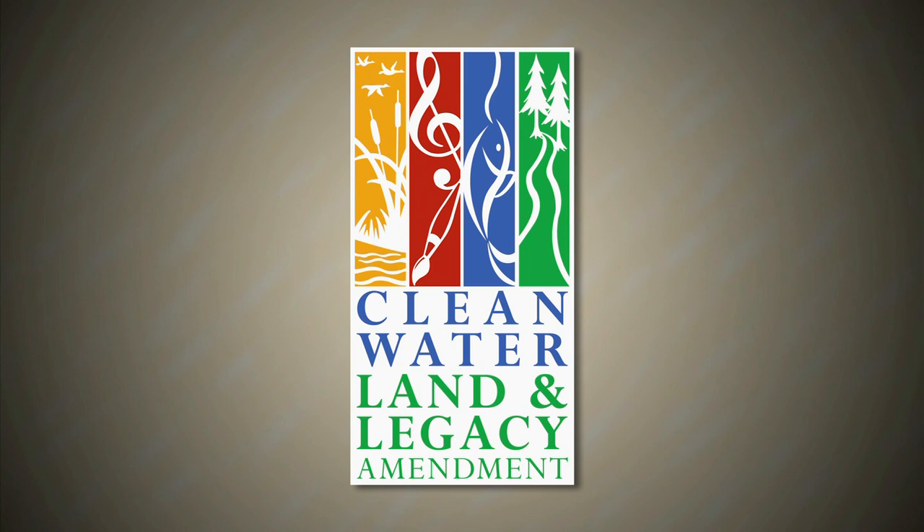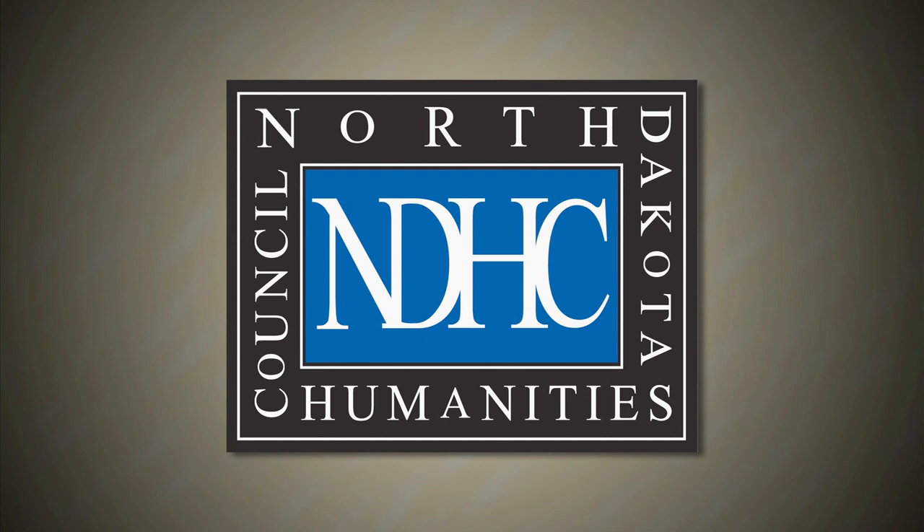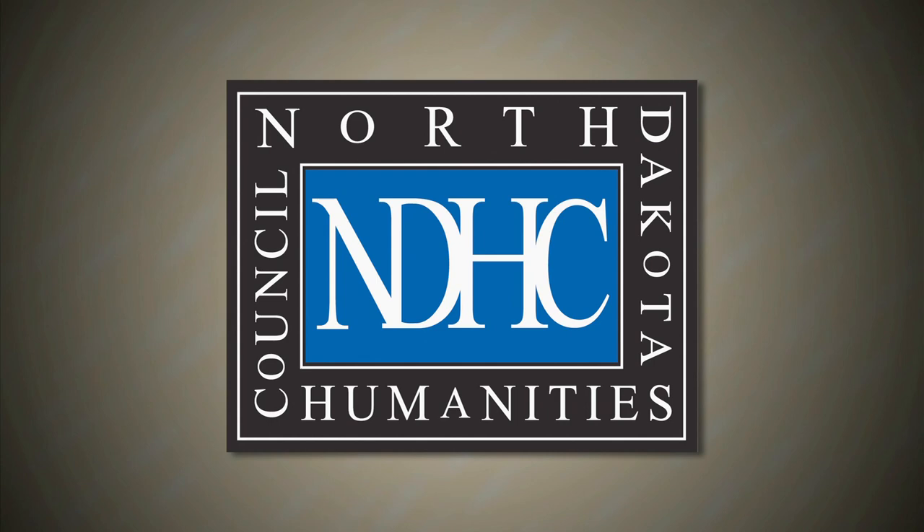Prairie Mosaic is funded by the Minnesota Arts and Cultural Heritage Fund, with money from the vote of the people of Minnesota on November 4, 2008. The North Dakota Humanities Council, a non-profit independent state partner of the National Endowment for the Humanities. The North Dakota Council on the Arts, and by the members of Prairie Public.